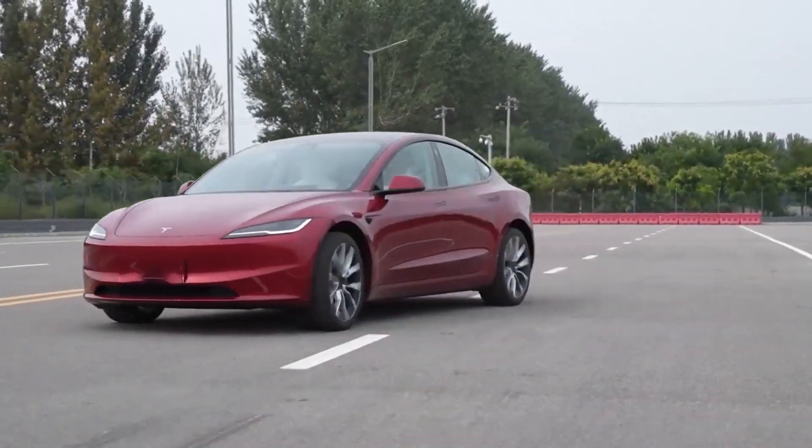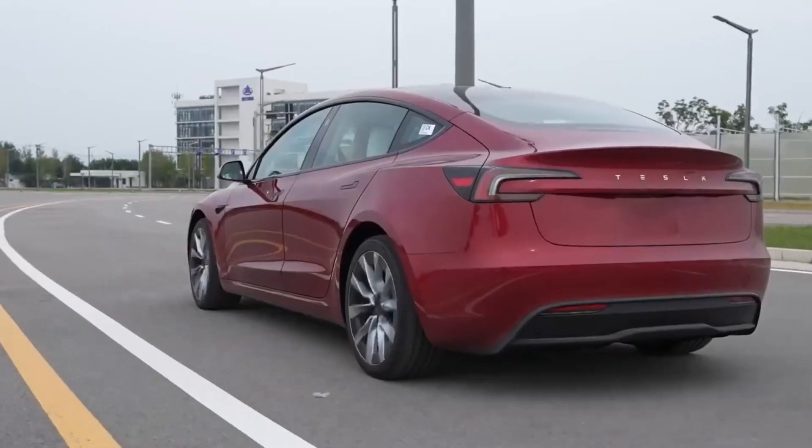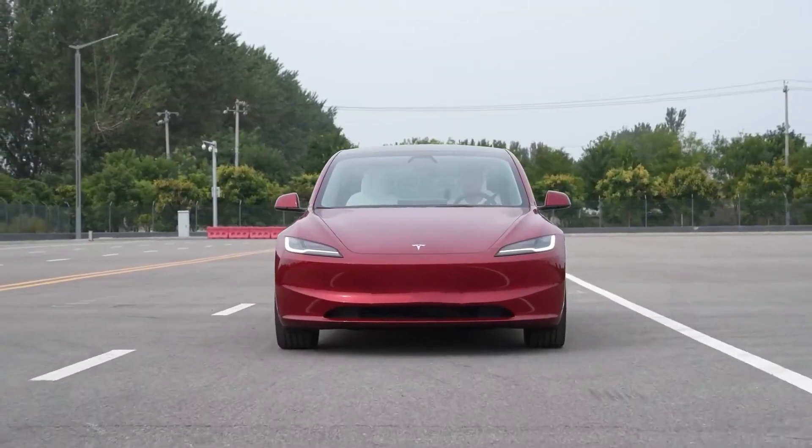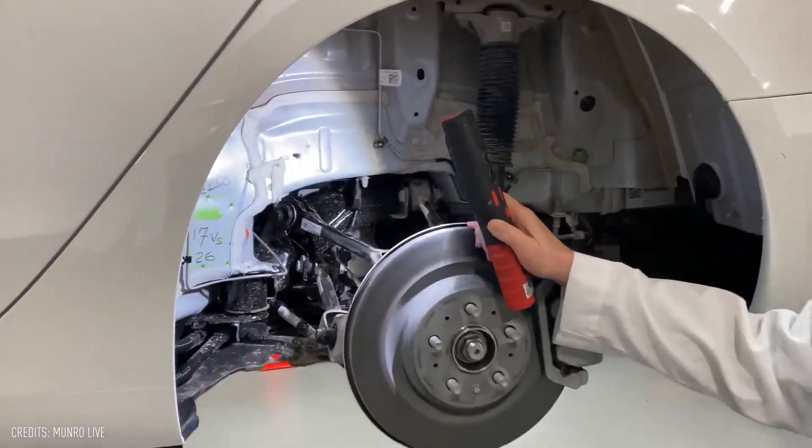Tesla's latest iteration of the Model 3 comes with a series of notable technical updates that promise to elevate the driving experience and overall vehicle performance. Let's dive into the key technological improvements that have been introduced.